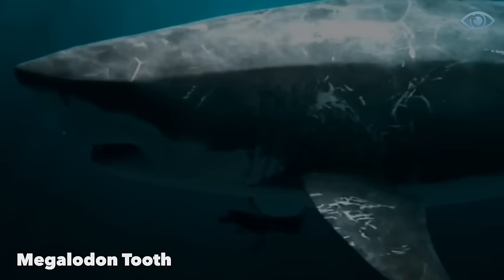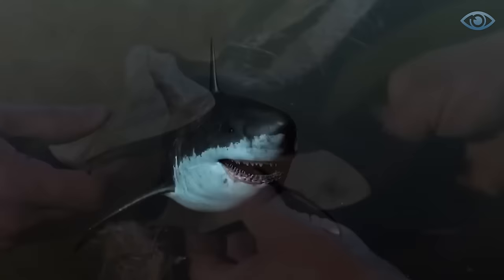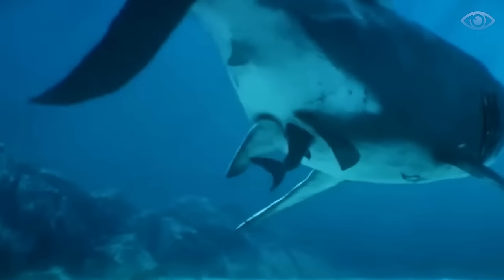Megalodons were arguably the most terrifying predators ever to exist on Earth. These massive fish, which could reach lengths of 18 meters, went extinct about 3 million years ago, yet people continue to find their remains. These sharks got their name from their large teeth — Megalodon translates from Greek as "big tooth." Indeed, the teeth of these fish were impressive, with a single tooth measuring over 11 centimeters in length. With such weaponry, megalodons could hunt any marine dweller.